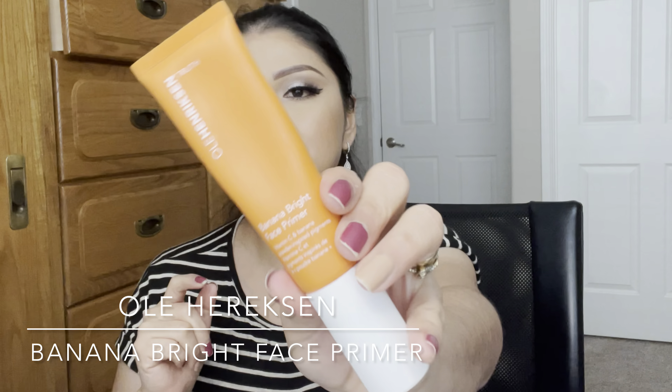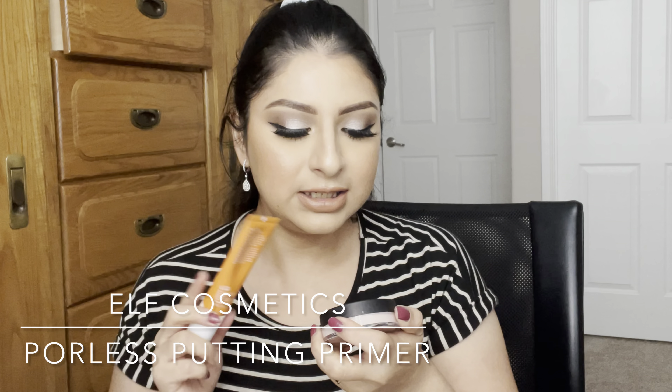Moving on to complexion — for primer I've really been liking the Ole Henriksen banana bright face primer. It's really hydrating and gives you a little bit of glow. I've also been liking the ELF poreless pudding primer. I like to combine a hydrating primer with a pore-filling primer in the center, so I sometimes use two primers when I do my makeup.